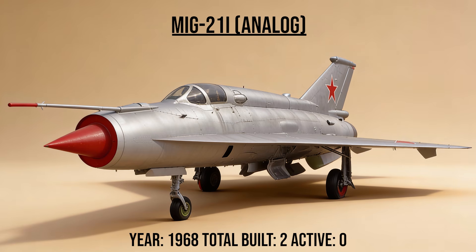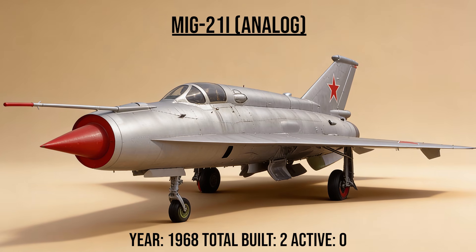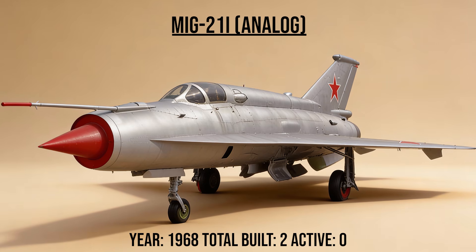The MiG-21i, the analog, was a MiG-21 fuselage fitted with the scaled-down wing of the Tu-144 Concorde ski. It was used solely to teach civilian pilots how to land the supersonic airliner's unique delta wing shape.